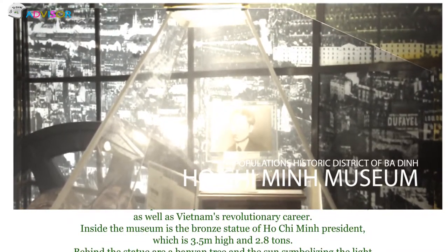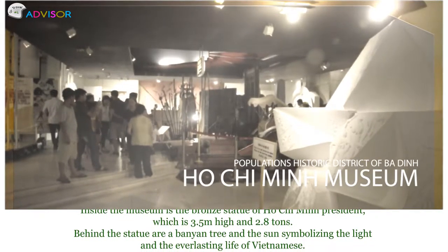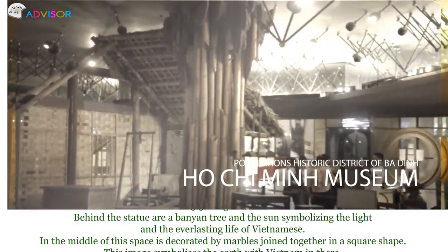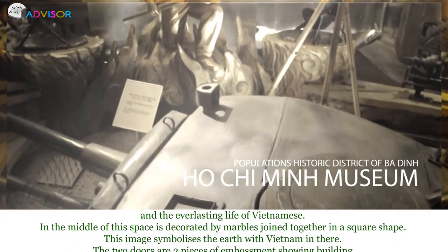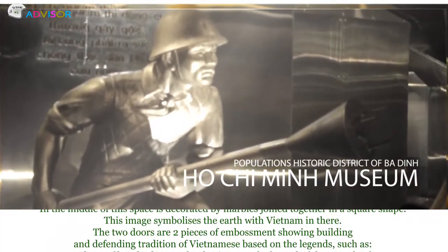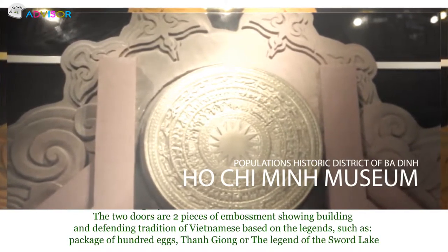Inside the museum is a bronze statue of President Ho Chi Minh, 3.5 meters in height and weighing 2.8 tons. Behind the statue are a banyan tree and the sun, symbolizing light and the everlasting life of the Vietnamese. The floor is decorated with marble joined in a square shape, symbolizing the earth with Vietnamese people. The two doors feature embossed panels depicting the building and defending traditions of Vietnam, based on legends such as the Package of Hundred Eggs, Thanh Zong, and The Legend of Sword Lake.